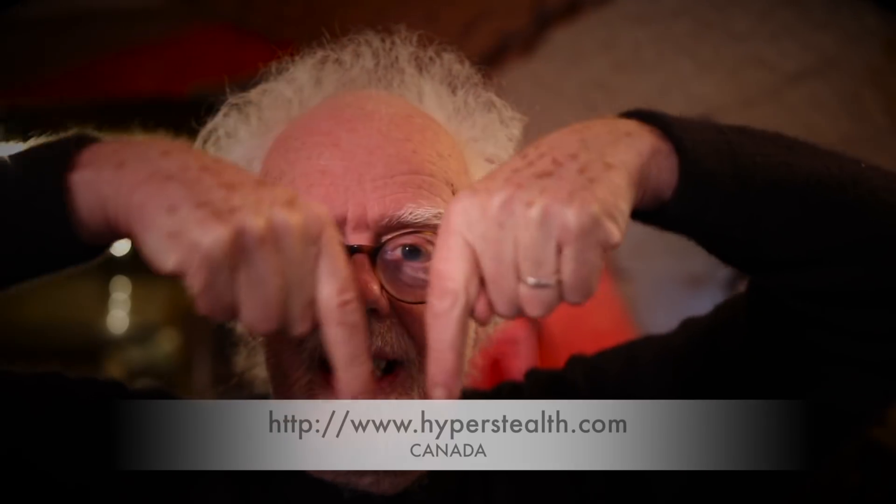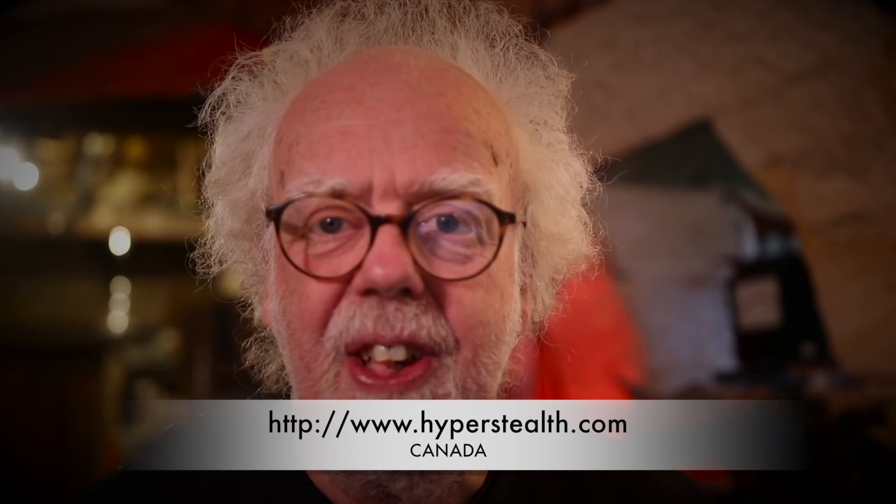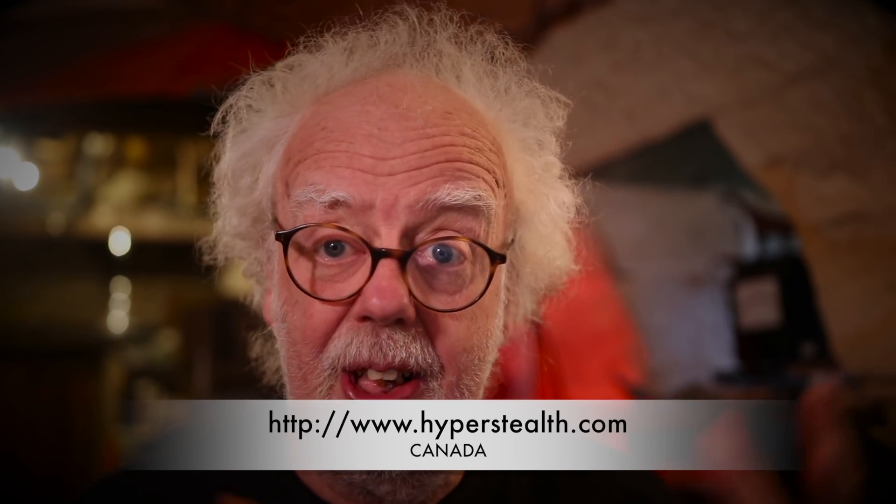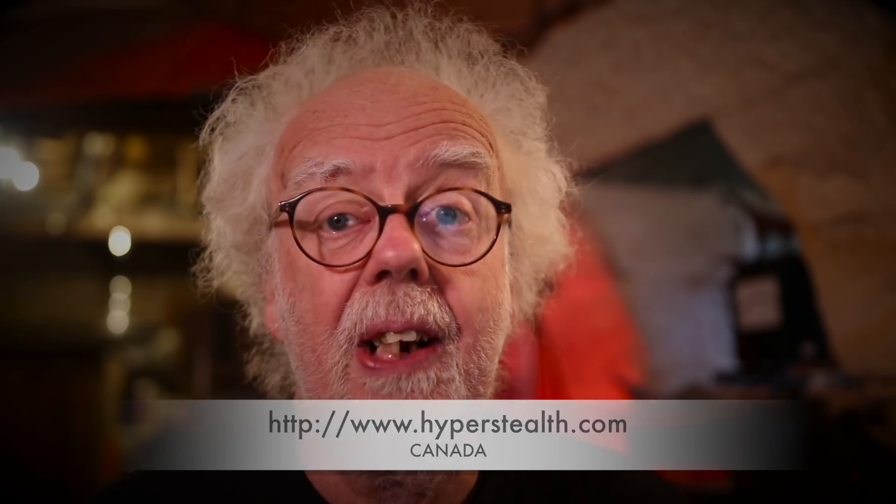If you look at his website — there's a link in the description below — there are extensive technical ideas behind how it works and lots of videos. But they all have a notice: do not use this video, it's not yours, you have to get permission. So I've reached out to Guy and hopefully we'll have a conversation. I'd like to promote what he's doing because I think it's simple stuff, but it works.